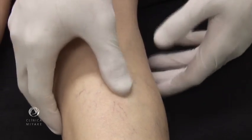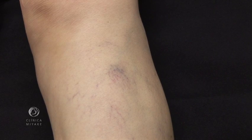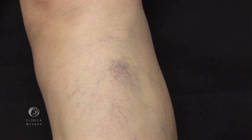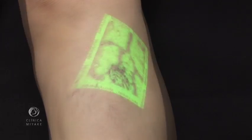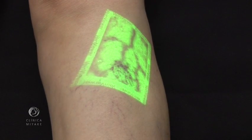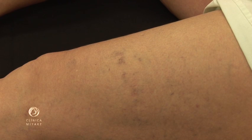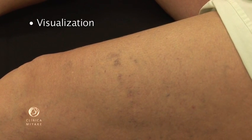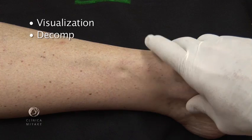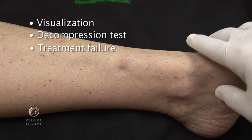The key element to succeed when treating veins with lasers is diagnosis. Diagnosis will allow correct classification and proper direction of the treatment. We understand that misdiagnosis of invisible feeder veins is the problem. There are three ways to clinically understand the presence of feeder veins behind telangiectasias: first is direct visualization, second is decompression test, and third is treatment failure.